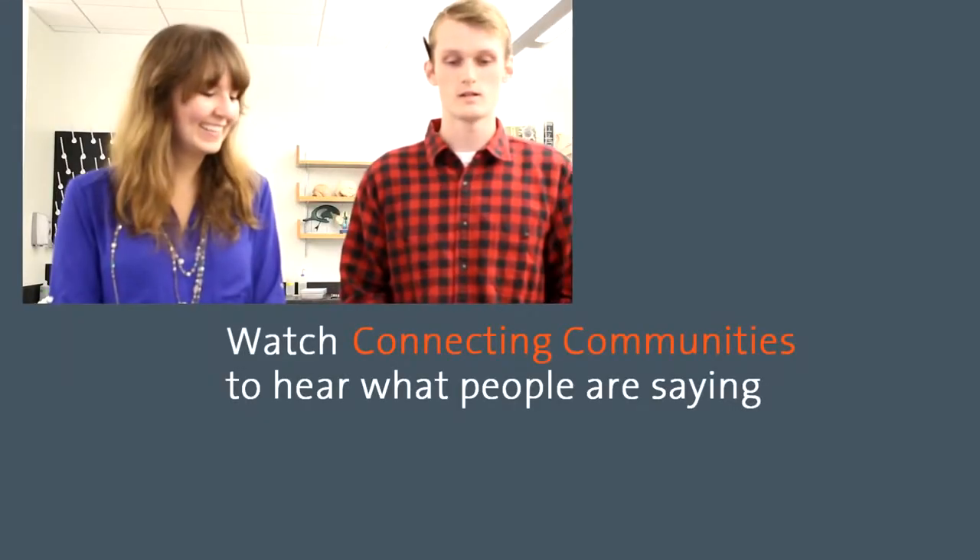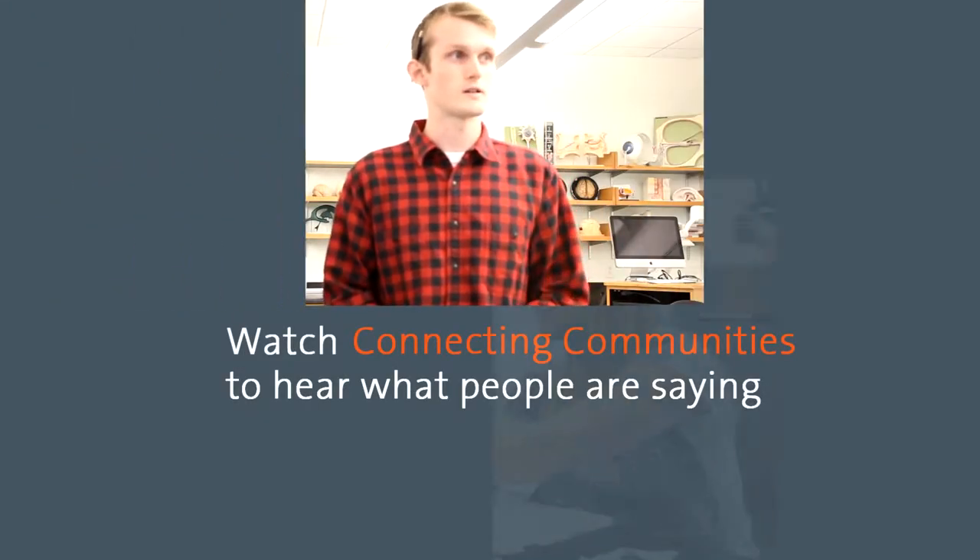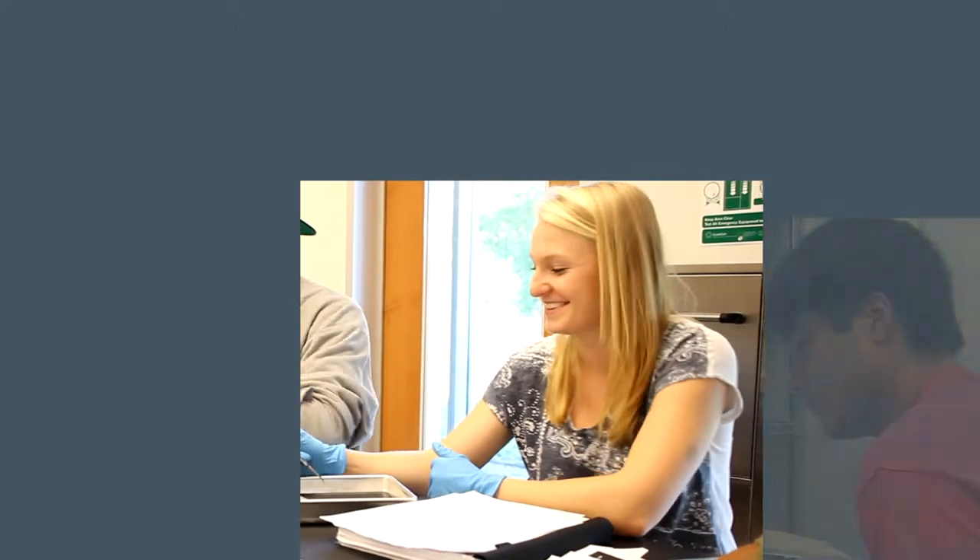I'm teaching the freshman chemistry class — first year chemistry class — and we have our largest enrollment ever. Do I think it's purely a coincidence? No, I really don't. Ultimately, the success has got to be measured by how students that we currently have react to it.